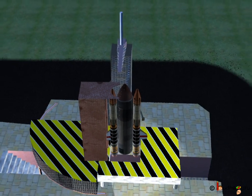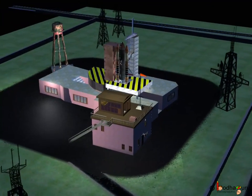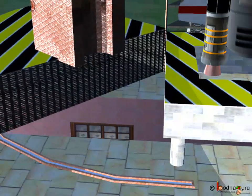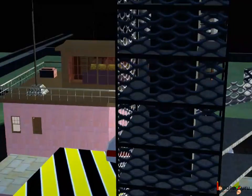Now let us learn how a rocket works. The rocket is launched from a space station on Earth. The load is attached to the rocket — like the spaceship in this example. It can be a satellite too.